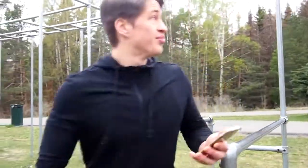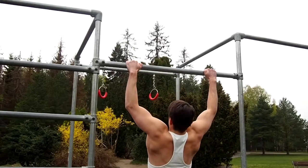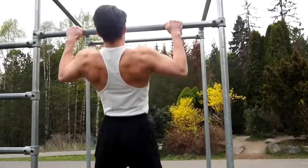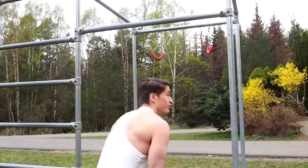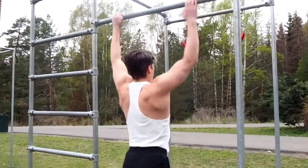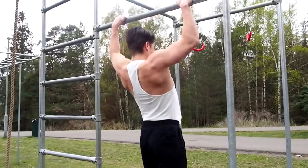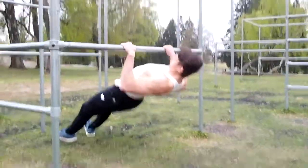Then it's on to pull-ups — I think I'm going to bring out the grips for this one. And then we'll do negative reps, jumping up for each one.